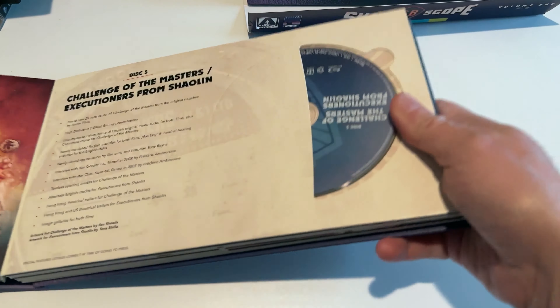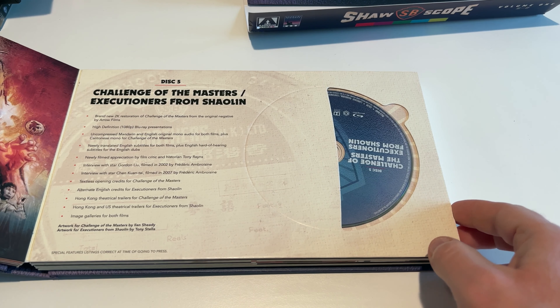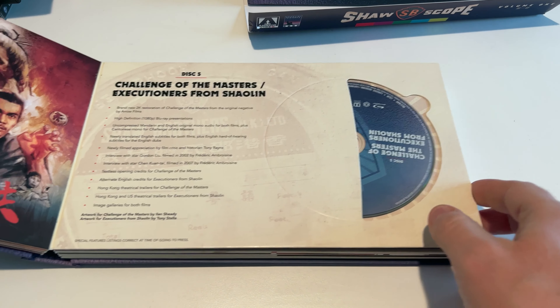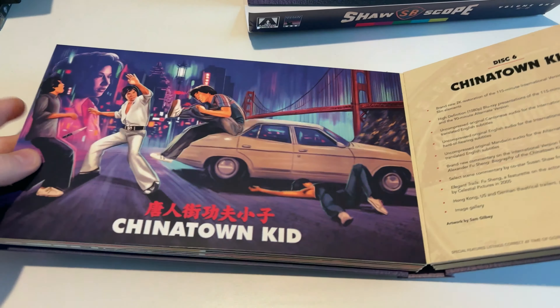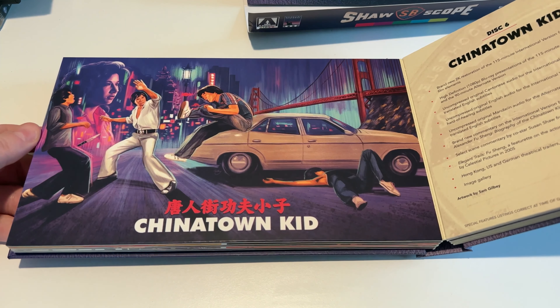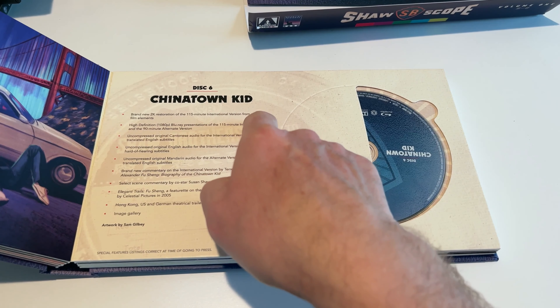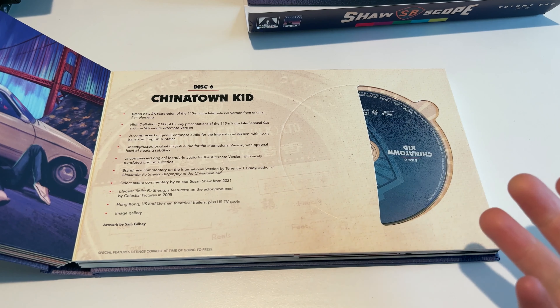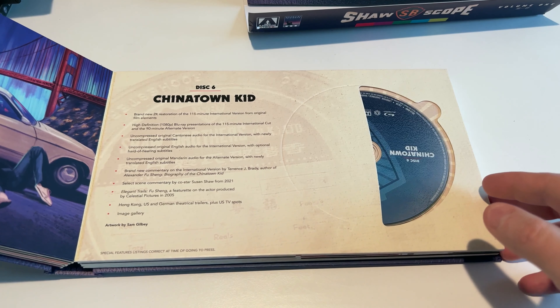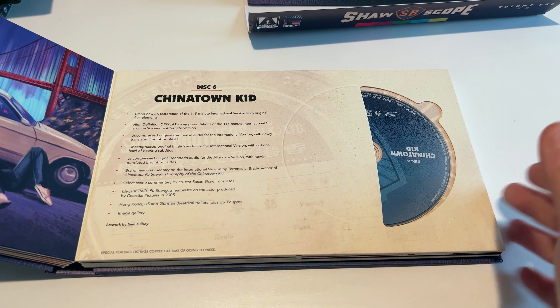Disc five has two movies — brand new 2K restoration from the original negatives, high-def, new transferred subtitles. Looking forward to popping this on. Chinatown Kid — I'm a big fan of Alexander Fu Sheng, rest in peace, who died very young. This is one of his big starring roles. And apparently this includes the 115-minute international cut, which will make watching the full spectrum of this movie very worthwhile.